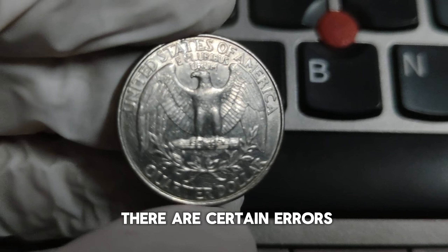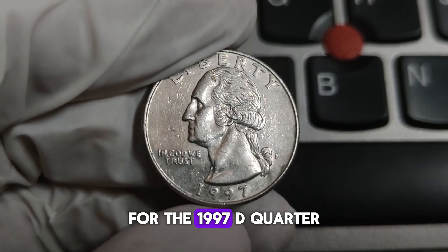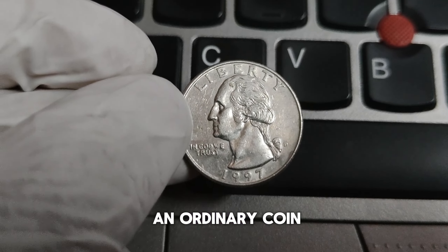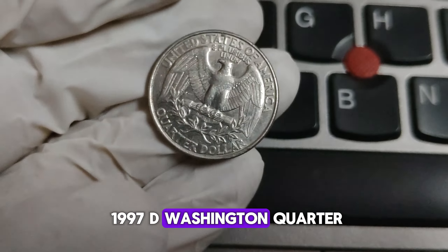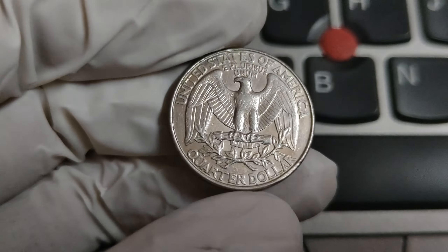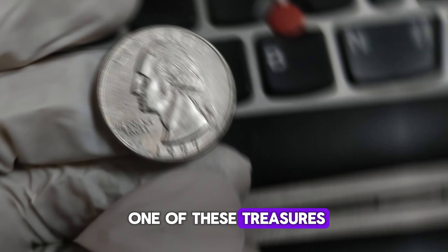There are certain errors and varieties that can make these coins even more valuable. Error coins are a hot topic in the coin collecting world. For the 1997-D quarter, look out for striking errors such as off-center strikes, double dies, or planchet errors — these mistakes can turn an ordinary coin into a highly sought-after collectible. How much could a 1997-D Washington quarter be worth? Prices can range from a few dollars for a common coin in excellent condition to hundreds or even thousands for rare error coins. In recent years, some 1997-D quarters with significant errors have sold for impressive sums at auctions.